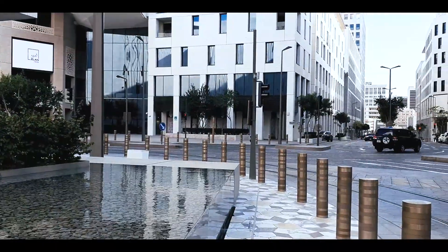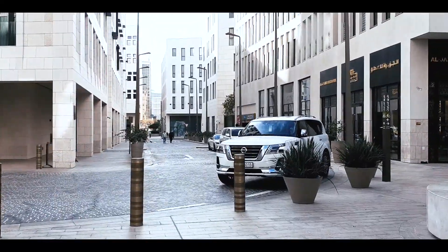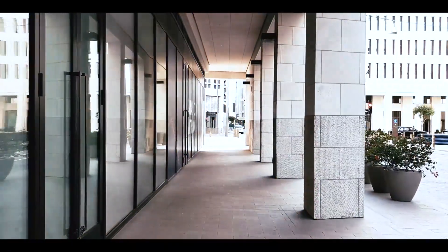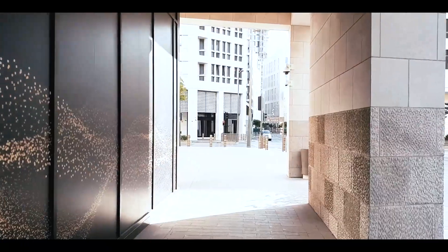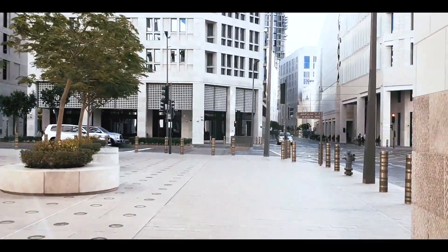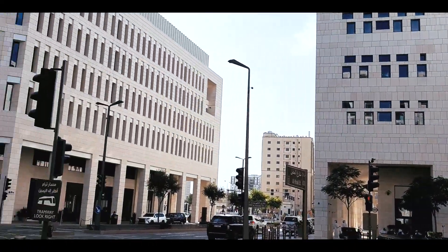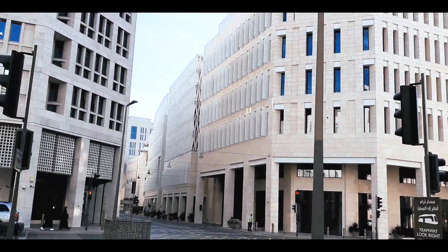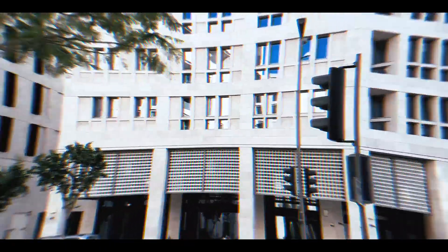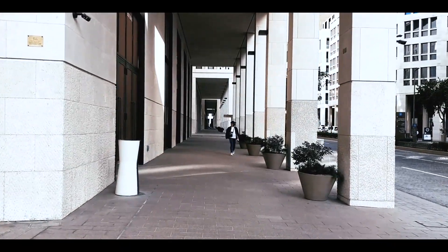The downtown project costs an approximate amount of 5.5 billion US dollars, or 20 billion Qatari Riyal. The total land area covered is 31 hectares. Construction of the project began in 2010 and construction completion is scheduled in phases.